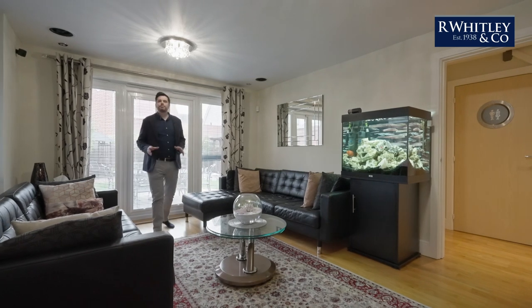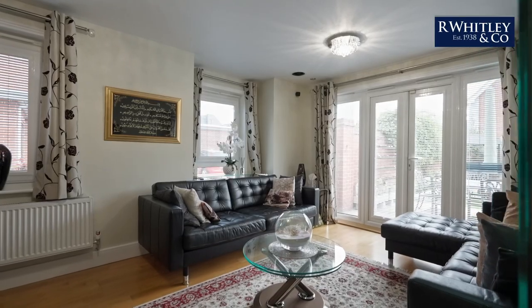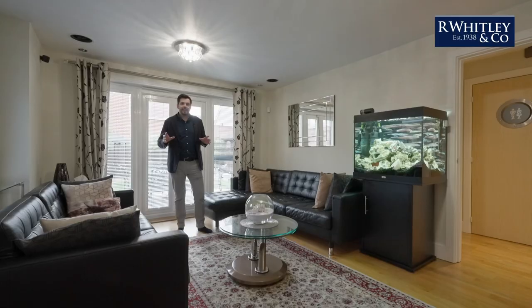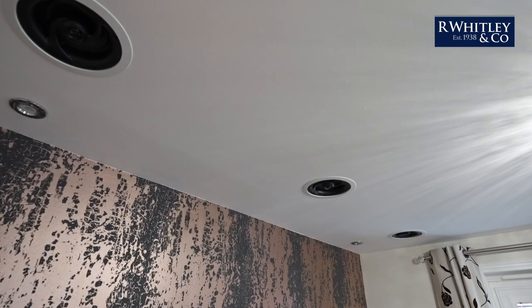The living room has to be my favourite room in the house. It's dual aspect and tastefully presented, but the best bit is that there's a cinema speaker surround sound system built into the ceiling.